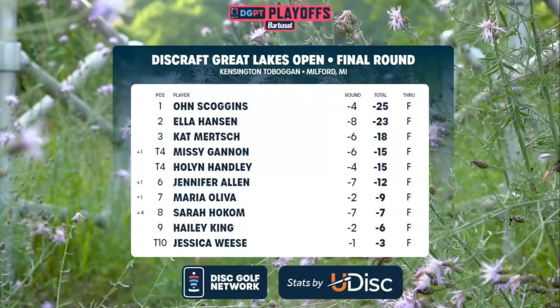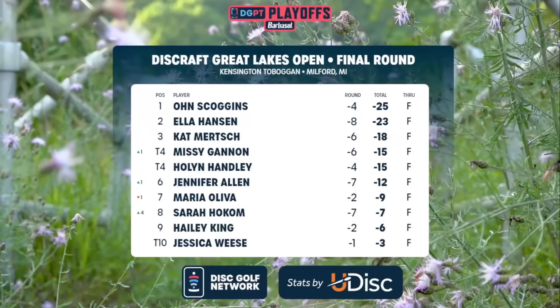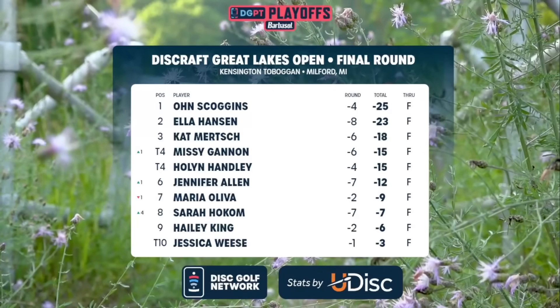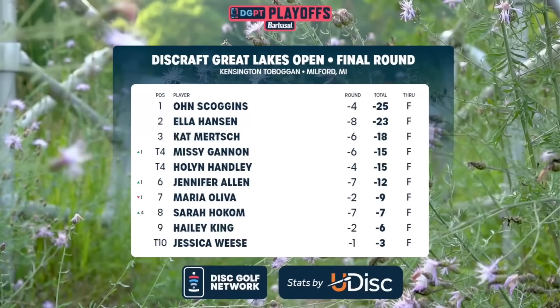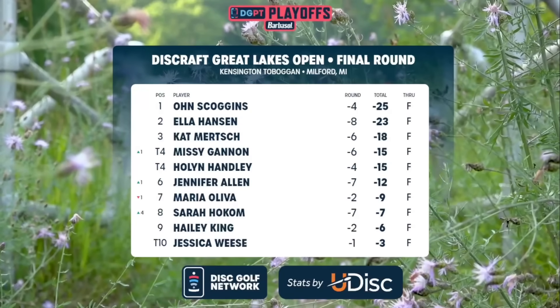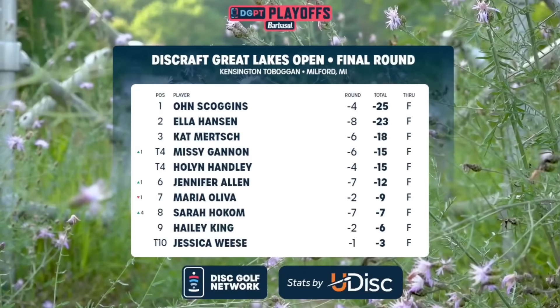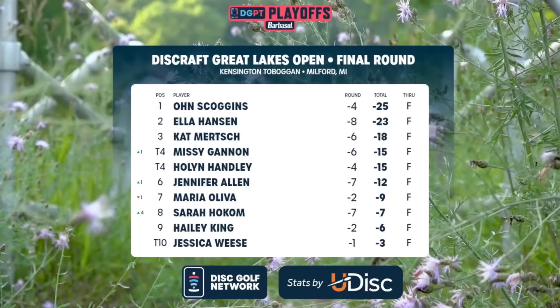Take a look at our final scores here at the Discraft Great Lakes Open presented by Grip6. Owen Scoggins, your winner at 25 under. Missy Gannon — battling it out throughout the day, making that charge. Her and Holland Hanley closing out strong — they're going to finish all tied up in fourth. Jennifer Allen also had a solid day out there today at seven under.